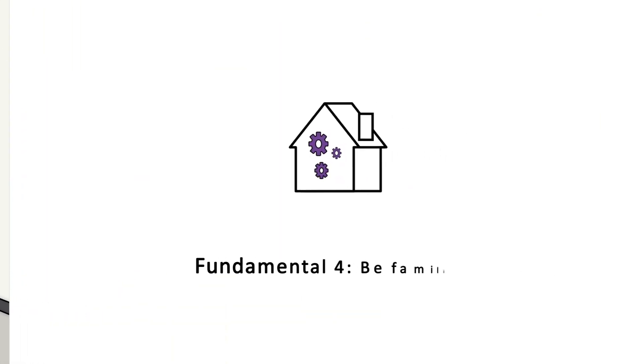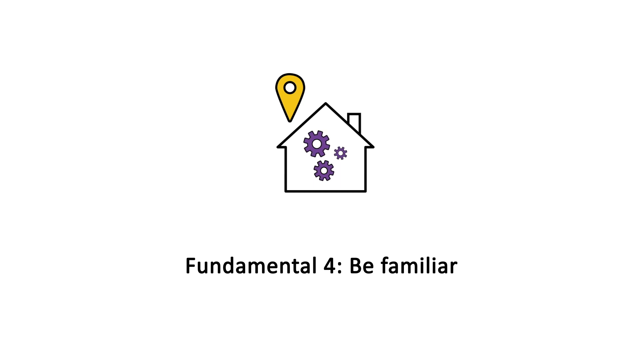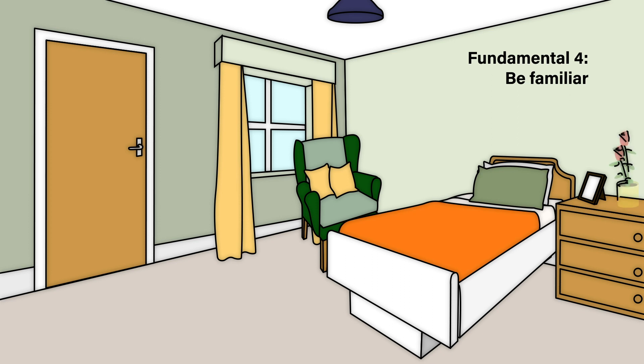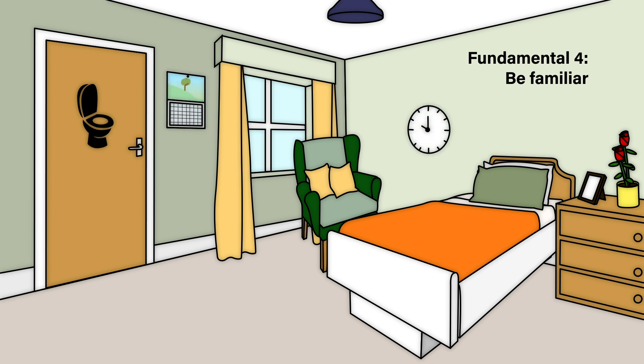Unfamiliar environments can be confusing for people living with dementia. So Fundamental 4 focuses on making spaces easier to understand, navigate, and feel at home in. It's important to make the space as comfortable as possible, with soft furnishings, photographs and even familiar smells. Clear signage is very helpful and can support continence. A large clock and calendar can reduce confusion.